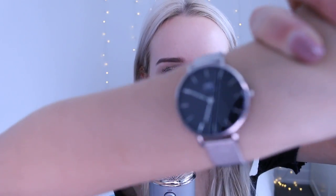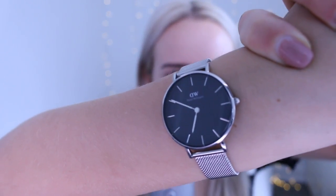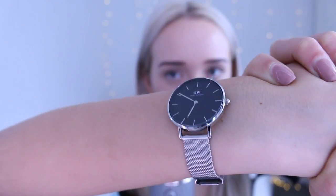Speaking of sponsored, that just reminded me — this really awesome company, Daniel Wellington, sent me watches. I forget the specific name of this kind of watch but it's a new one that they have at the moment, and they were really kind enough to send me some so that I could show you guys. It's not sponsored — they didn't pay me.